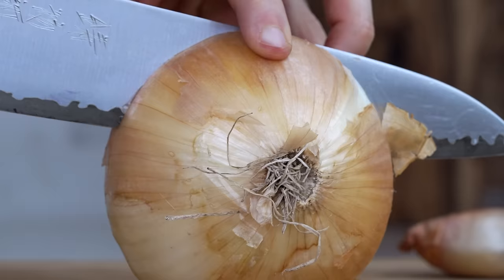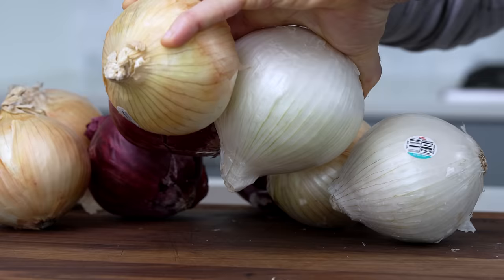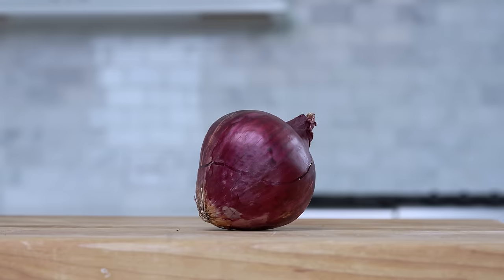People call them sweet, but is it actually true that you can tell a difference? We'll find out shortly. It's very crunchy, crisp, and juicy. Candidate number three is one of my personal favorites, the red onion.